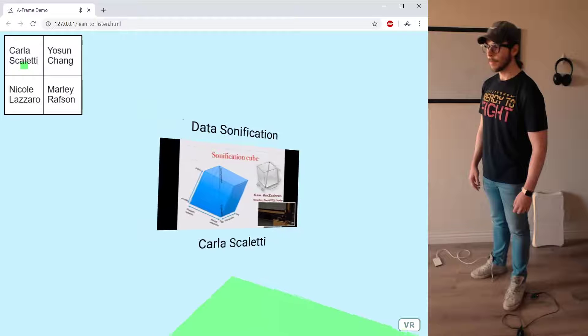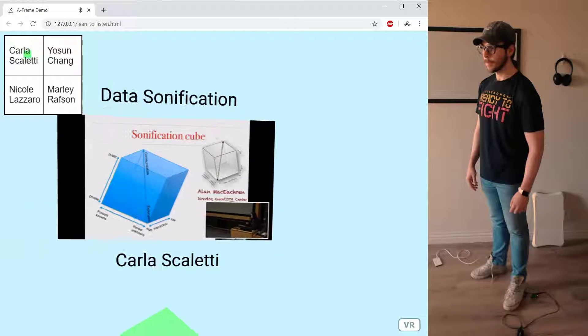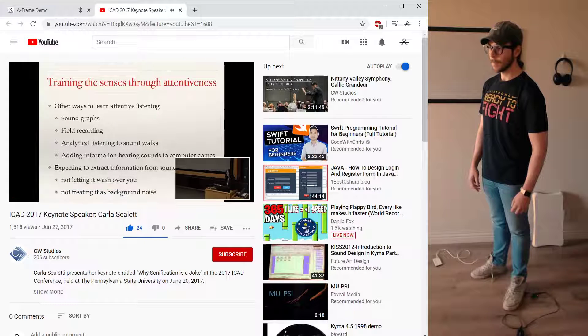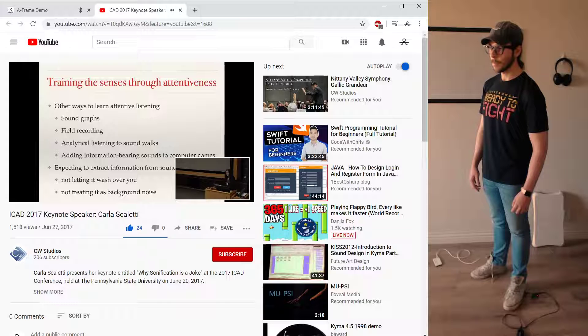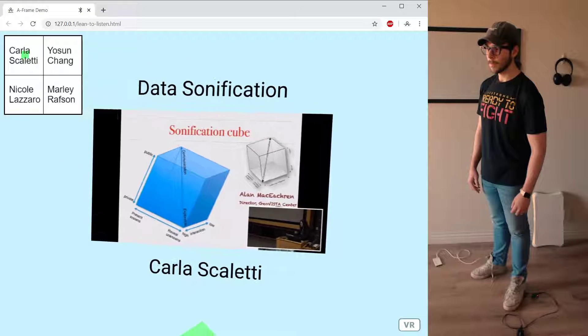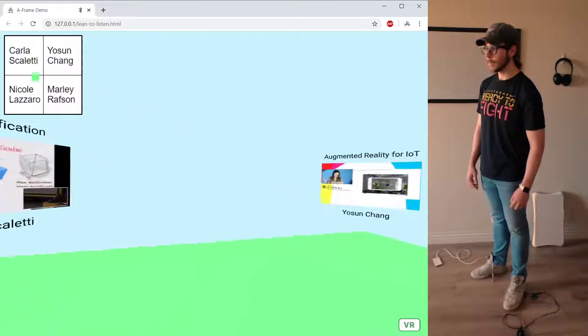Probably a side effect of music training, and there are many ways that we could train people in attentive listening — through sound-based puzzles and games, simple sound graphing, perhaps even field recording, and analytical listening to sound walks. Or learning how to add scripted sound to a computer game such that it conveys information about the state of the game. The important thing is to create an expectation that you can derive information from the sound, whether in the hopes of experiencing the auditory sublime, or more likely, just letting it go into the background.